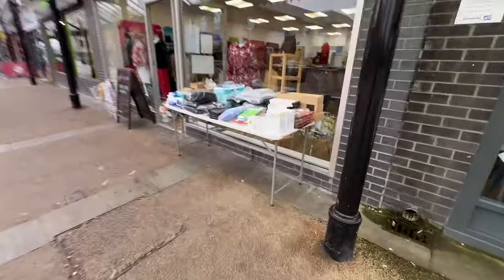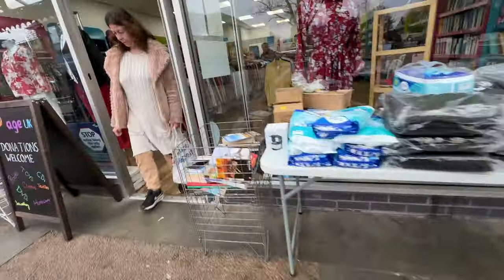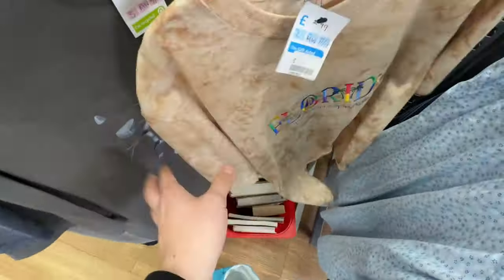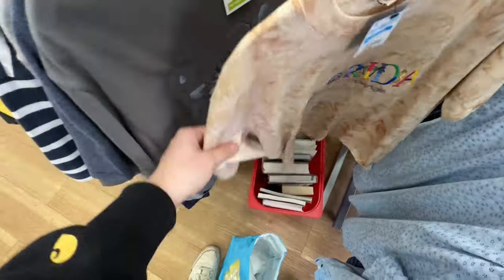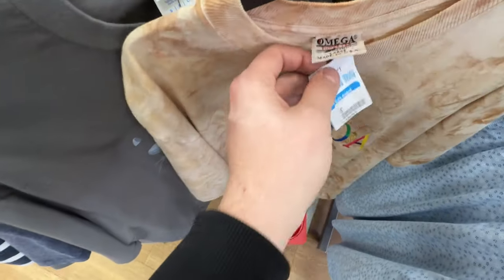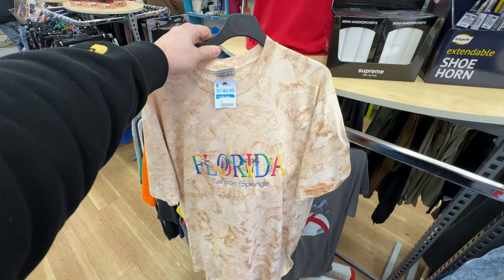Right, here we go — Age UK. Look at this really nice vintage Florida t-shirt, single stitch with a vintage tag, only three pound. Definitely getting that one.